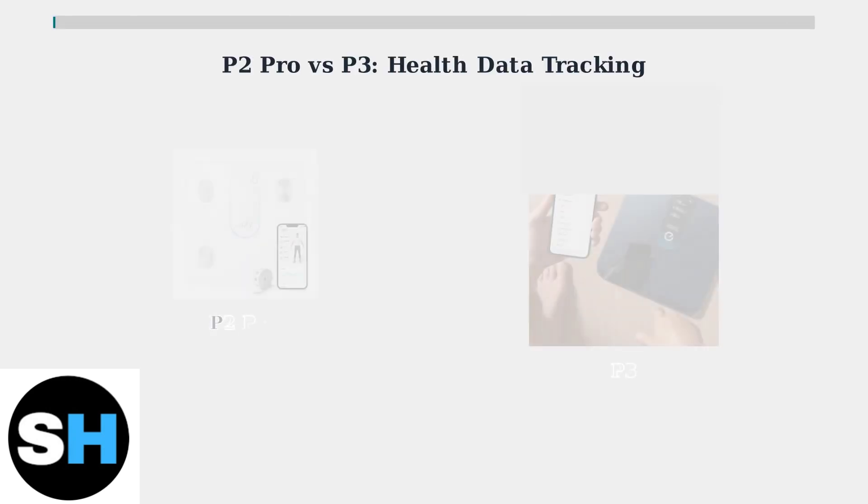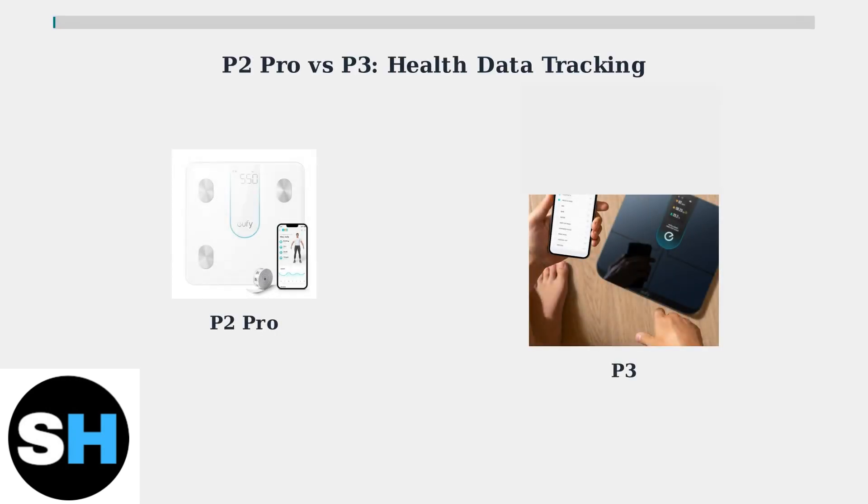The Eufy Smart Scale lineup offers two powerful options for health tracking: the P2 Pro and the newer P3. Both scales go far beyond simple weight measurement to provide comprehensive body composition analysis.